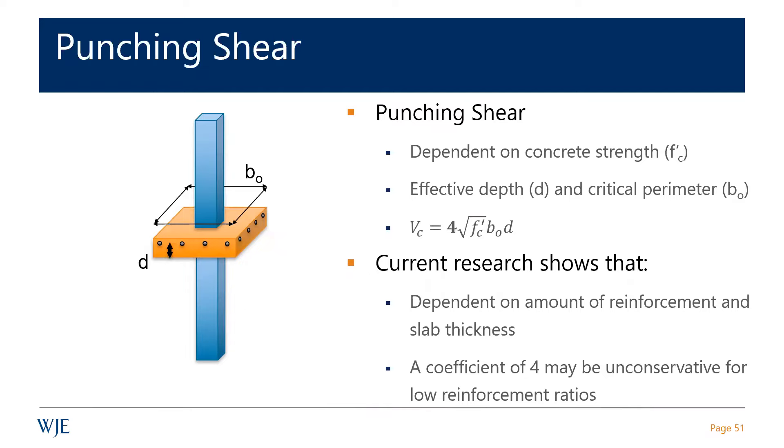I talked about the reinforcement being lower than it's supposed to be. If it gets lower, that d factor decreases. If it's low by an inch and you're only dealing with seven inches of effective depth in the first place, that's not an insignificant loss of potential strength.